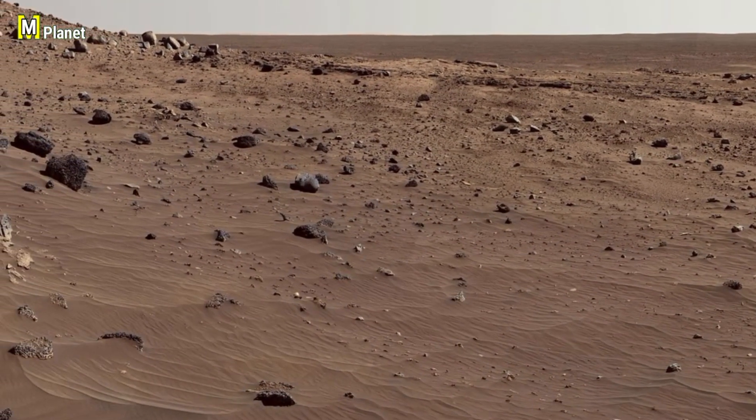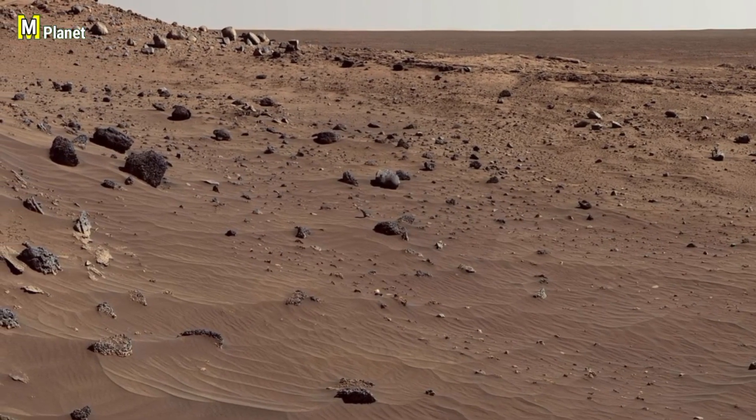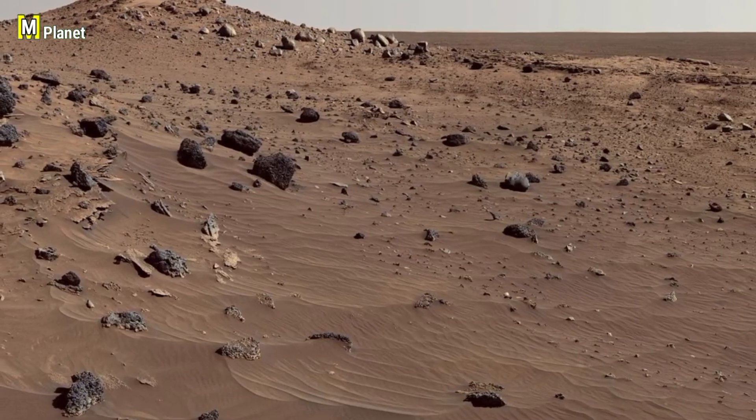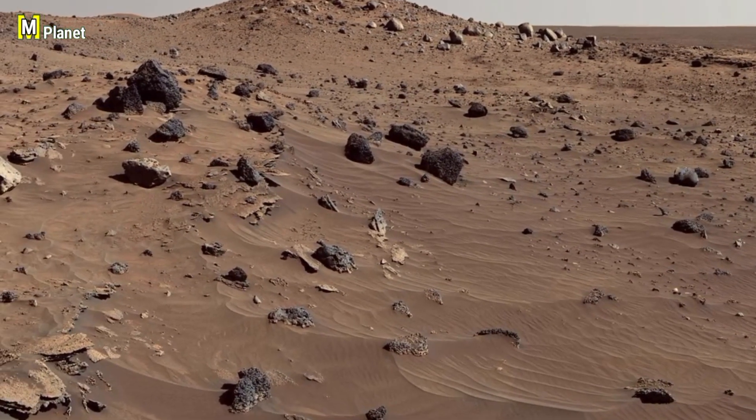Friends, today we are going to explore another fascinating Martian geology captured by NASA's Curiosity rover. In this image you will notice some unusual rock formations that stand out on the surface. So let's begin and take a closer look.